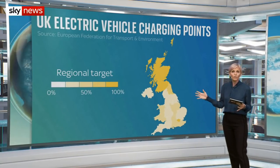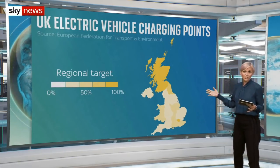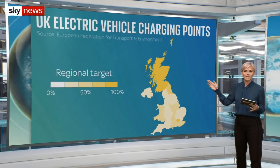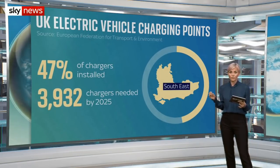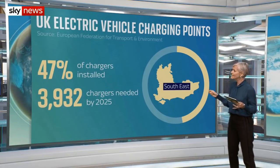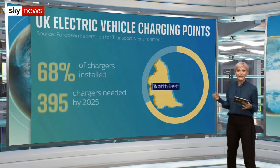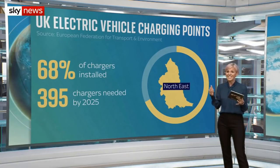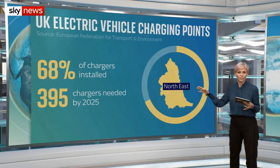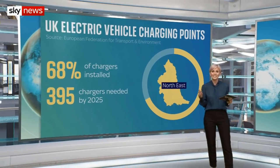This is how close different regions are to having enough chargers by 2025. London has already hit its target and Scotland is at 82%. But in the south-east, under half of the required chargers for the number of electric vehicles are installed — an extra 3,932 chargers are needed by 2025. In the north-east, although the region has 68% of the required chargers installed, only an extra 395 chargers are needed by 2025 due to the lower number of electric vehicles expected in that area.